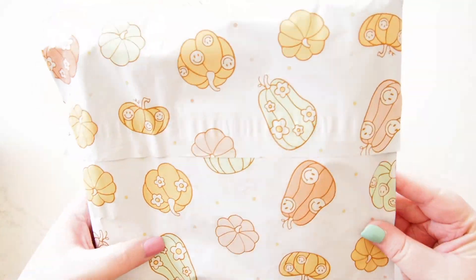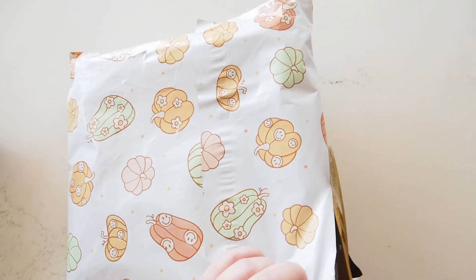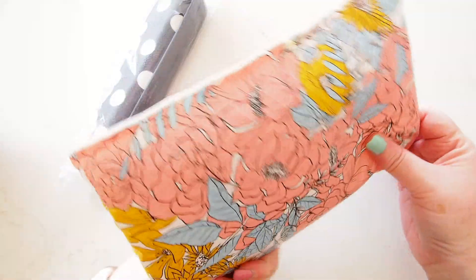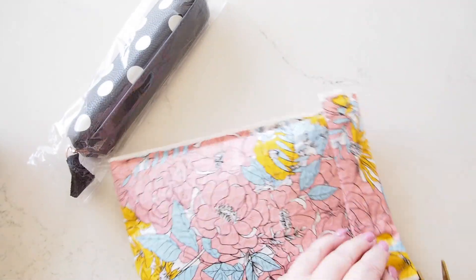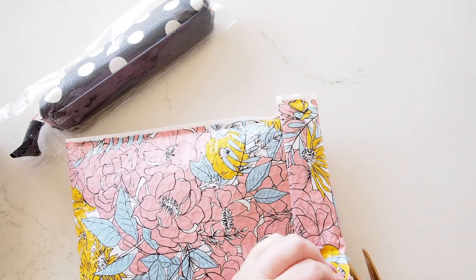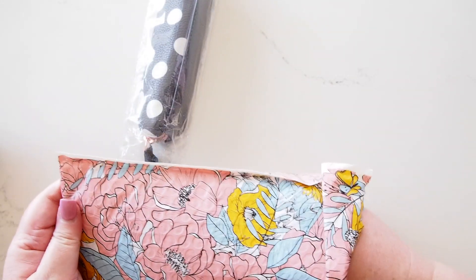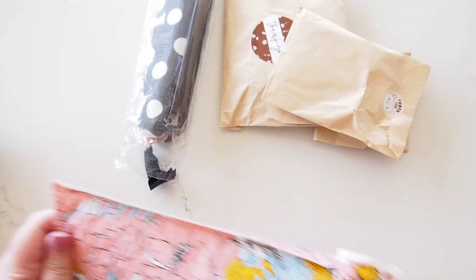Hi everyone, welcome back! I have a package here from a new-to-me shop and I thought I would absolutely have to share it with you. Let's see what's in here. Wow, so this is actually a freebie that we got with the order — very pretty packaging — and it's come from a shop called Kubo and Lucy. I discovered them probably through Instagram. Instagram is great for showing me things I end up deciding I need! Very pretty packaging and lots of packaging inside too.